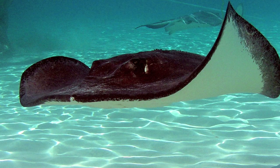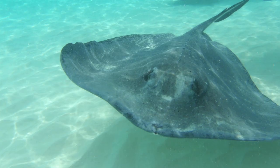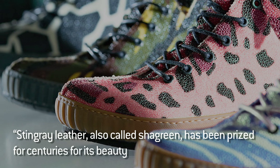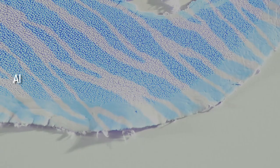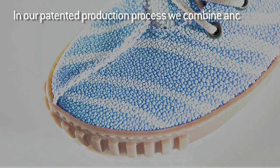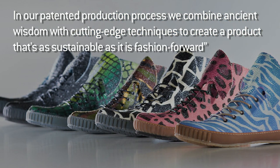And here's my shoes. A lot of people are not going to like this. But before you get on your high horse about the stingrays, here's a fact: stingrays are called stingrays because they sting you. And keep in mind that you probably use animal stuff every day. Here's what the stingray shoe people say: stingray leather, also known as chagreen, has been prized for centuries for its beauty and durability. It's been used for furniture, fashion, even sword grips and armor. All Rayfish Footwear leather is produced from humanely-raised stingrays at our Thai aquaculture facility. In our patented production process, we combine ancient wisdom with cutting-edge techniques to create a product that's as sustainable as it is fashion-forward.